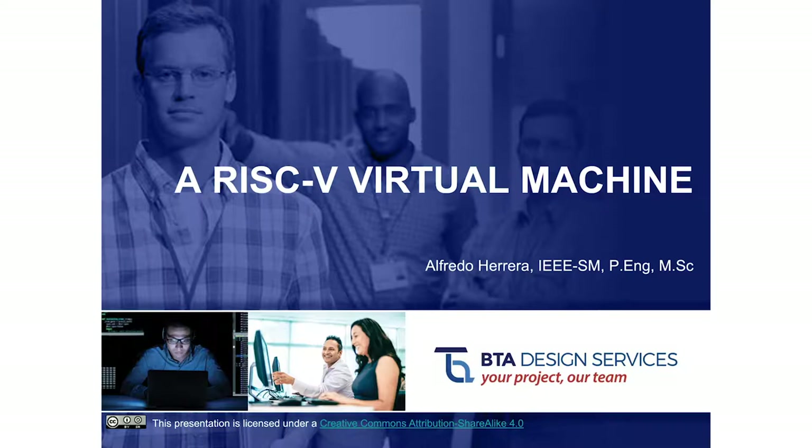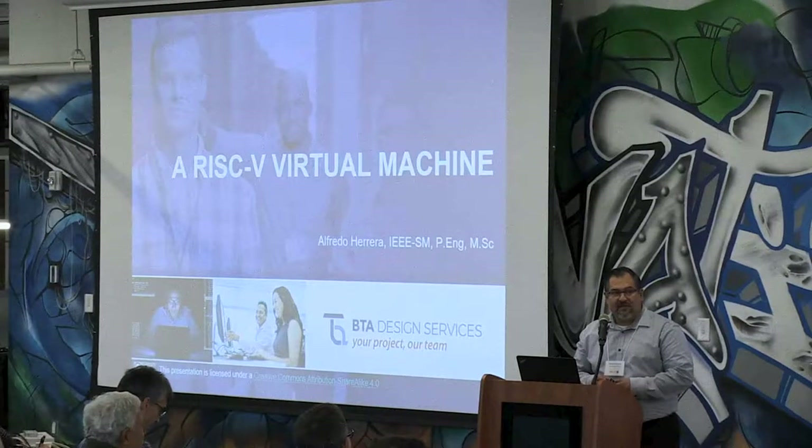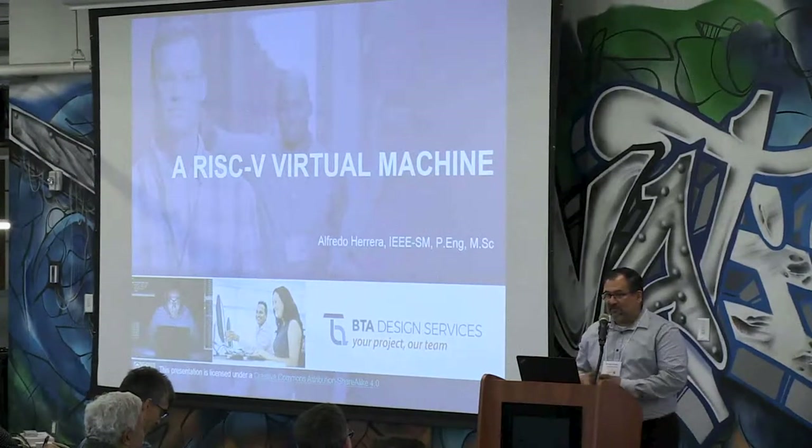My name is Alfredo Herrera. I work at BTA Design Services. For those who know me or don't know me from before, I spent a lot of my time at Nortel. I was lucky enough to make it till the end when I was part of the group that was bought out by Ericsson, and I was fortunate to work at Ericsson for a while doing base station verification.